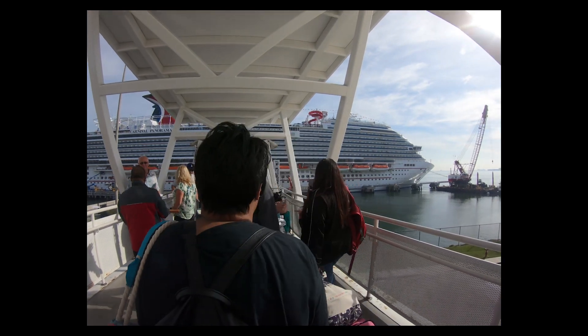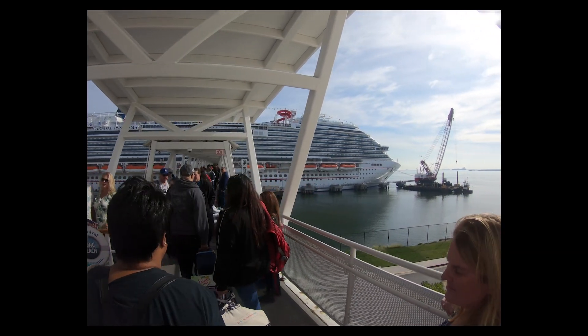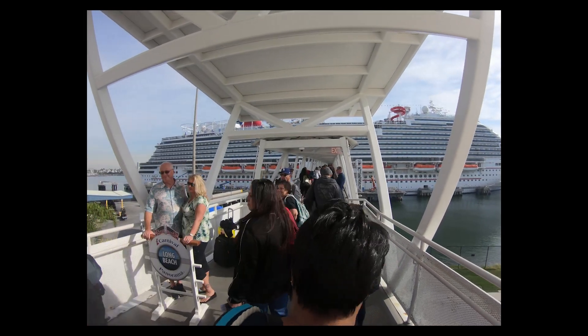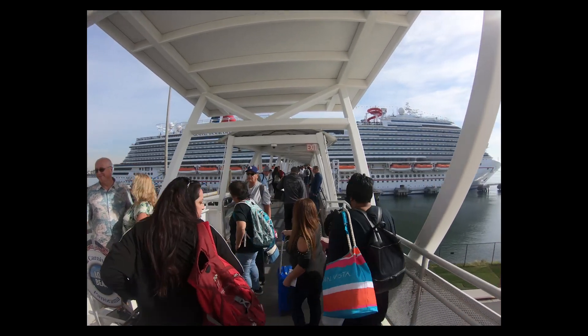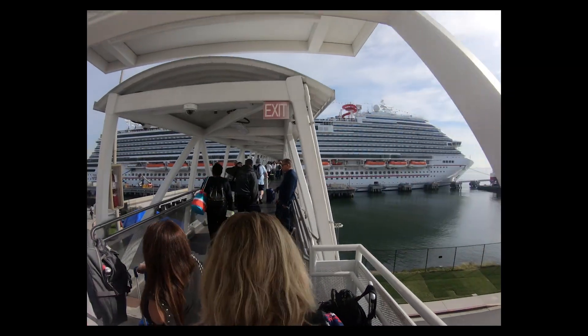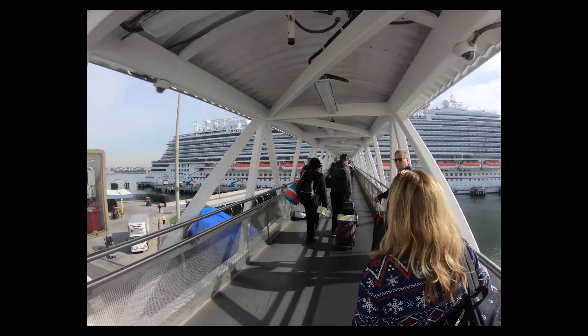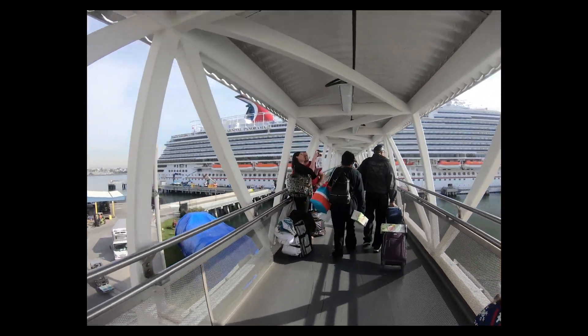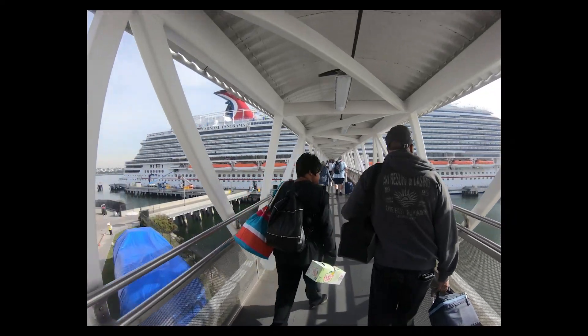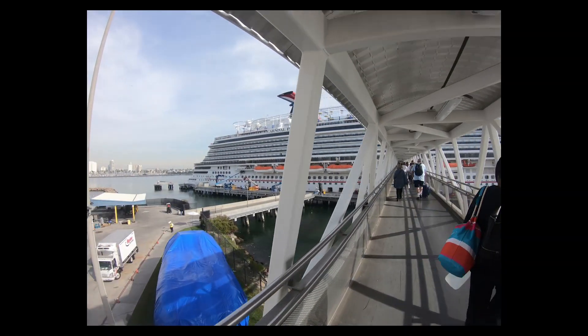Again, if you are on the Imagination or the Inspiration, or you decide to park at the convention center, they do have a shuttle that takes you there. I haven't experienced it and I don't know how long it takes, but I do know it's cheaper — about $8 a day cheaper. But if you can park in that main lot, it's really easy. Enjoy your cruise, everybody — we did, and we will again.